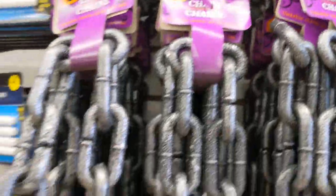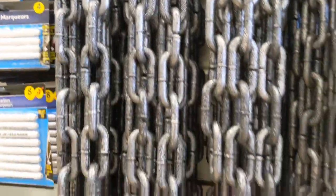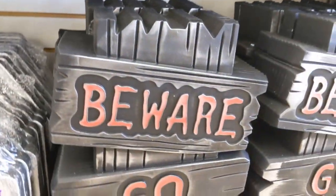Oh, these are cute! Chains. Look at these - creepy - 'beware, beware, go back.'